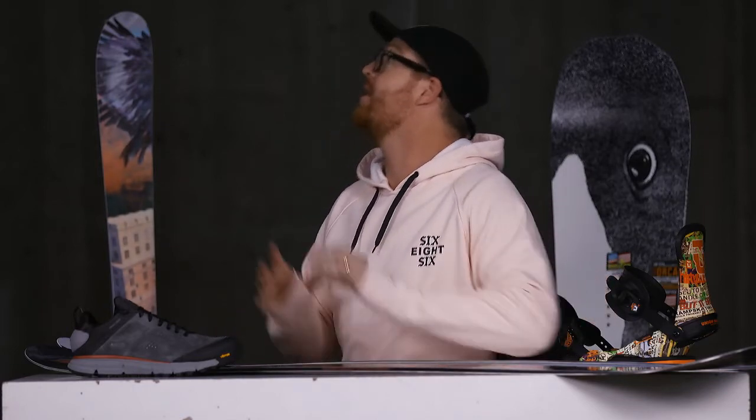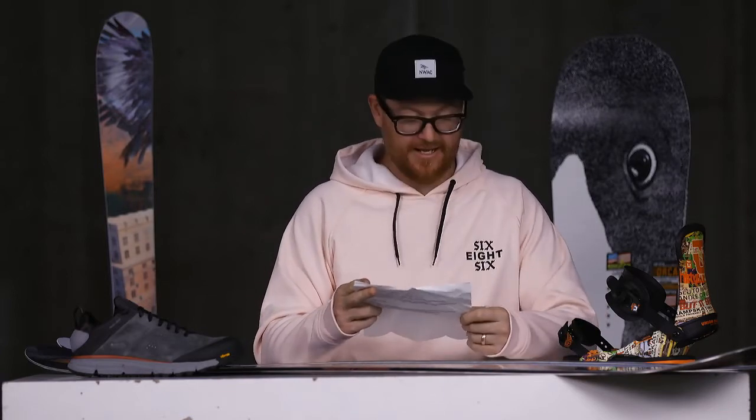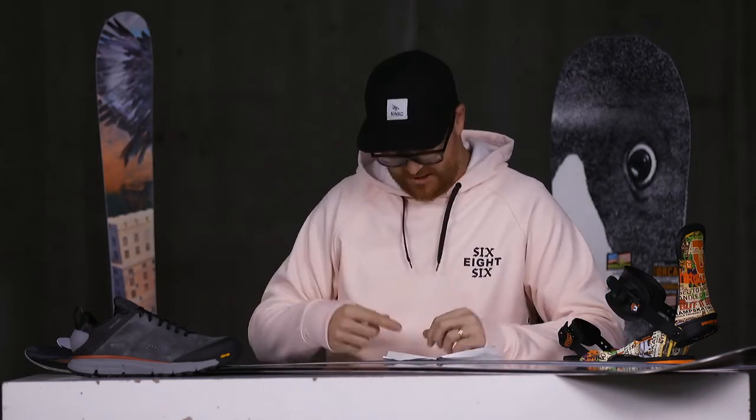The winner for today's hoodie is Dustin Schultz! Congratulations Dustin — reach out to us and we'll reach out to you. You just won a 686 bonded fleece hoodie, which is a pretty decent value — actually pretty pricey. Thanks so much for watching the weekly top picks. We go live every single Monday at 4 p.m. Central Standard Time. Make sure to tune in next week on Facebook and on YouTube. See you guys around — peace out!